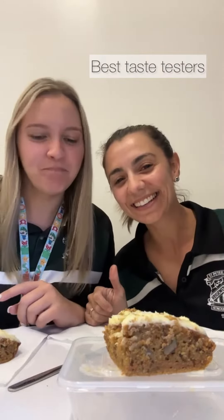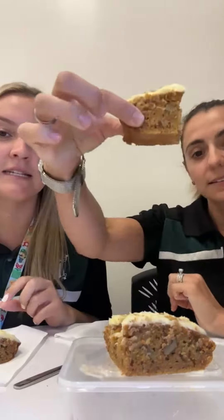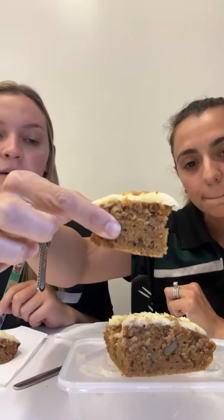We're back again for another review. This week it's the carrot cake. Marilyn's made the carrot cake for her next addition to the Easter boxes.